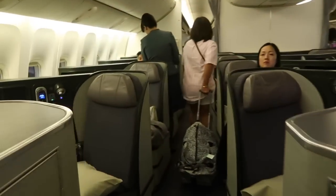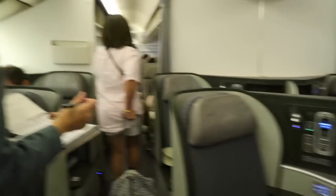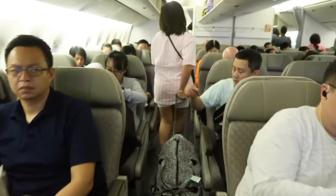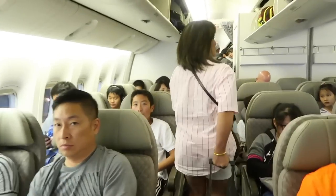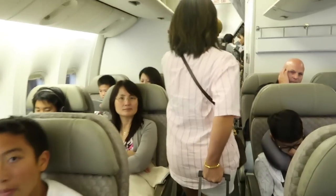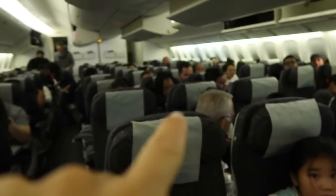So this is where the business class is, and we're passing through to the economy section. Actually, this might be business class too — the other one was first class. And all the way back this must be economy premium, where the seats are a little nicer. Very nice — actually this is not too bad at all. As you can see the rows go A-B-C and then 1-2-3.